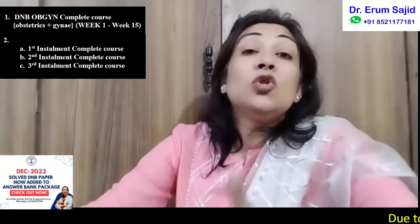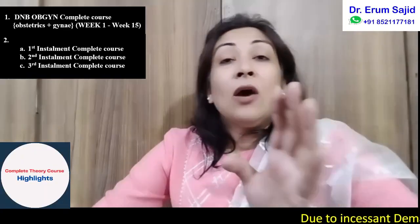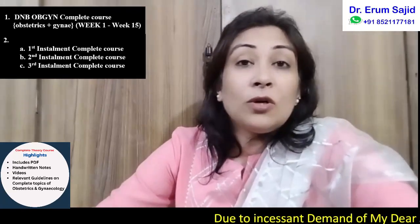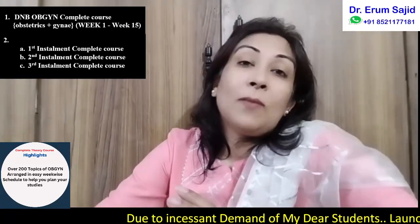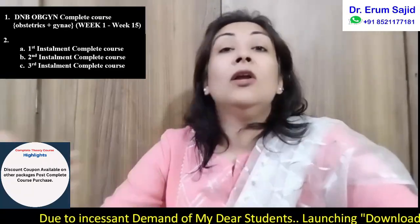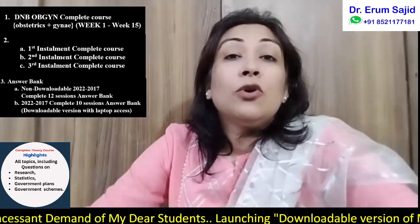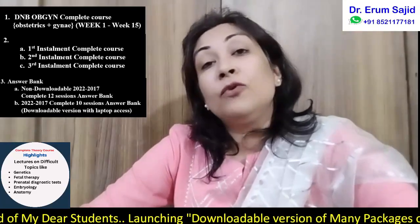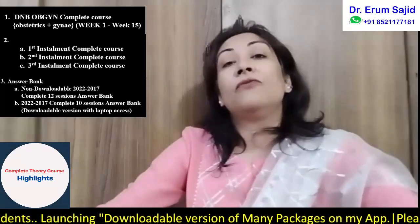The theory course does not include recent advances or the answer bank. When your exams are approaching and you want to know what to study, after you've already covered the DNB theory part, you can subscribe to my answer bank about six, five, or four months prior to the exam, because a lot of revision is needed in your answer bank before the exam comes.